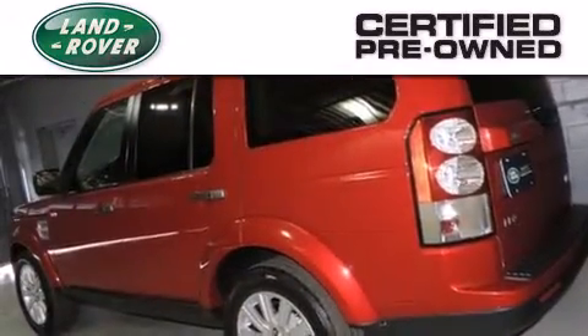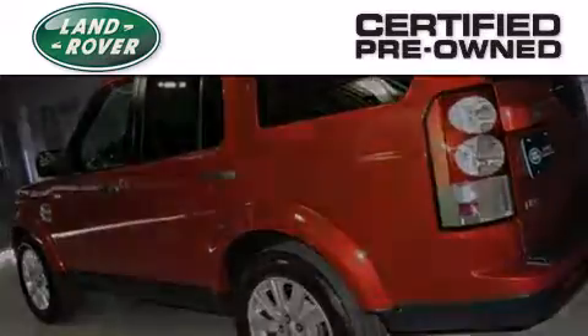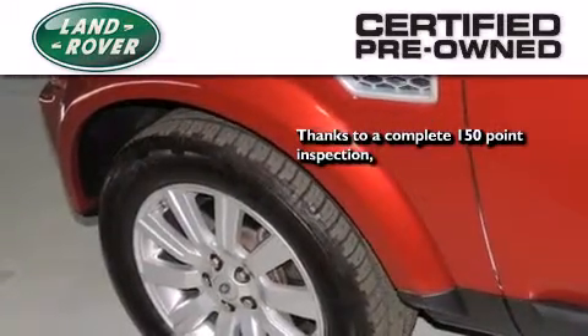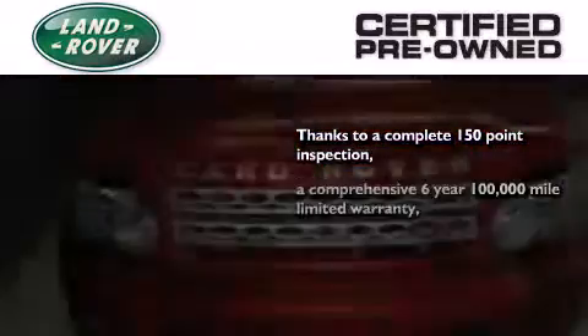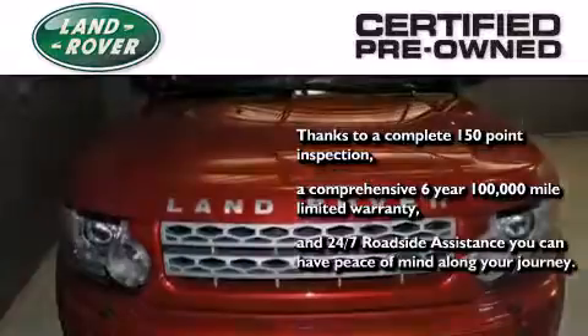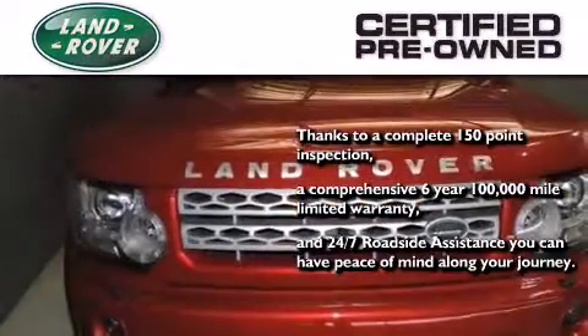When you purchase a certified pre-owned Land Rover, luxury, capability and confidence are yours. Thanks to a complete 150 point quality assurance inspection, a six-year, 100,000 mile limited warranty, and 24-7 roadside assistance, you can have peace of mind along your journey.